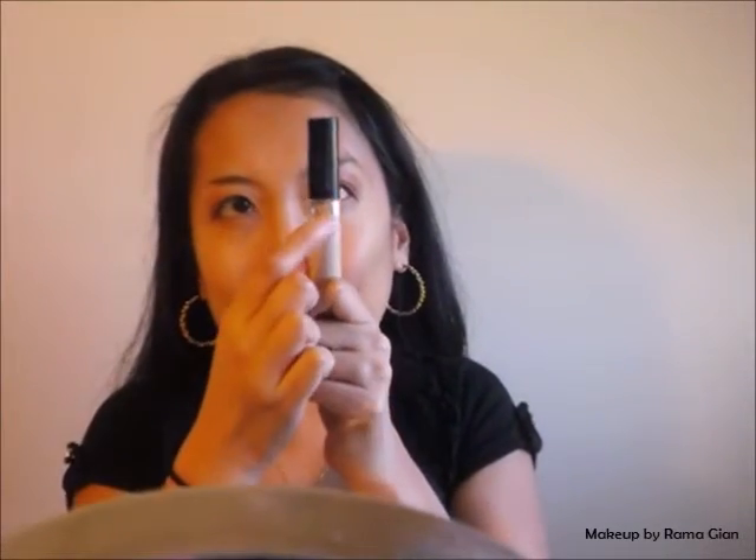For concealer, I'm going to be using the NYC Color Smooth Skin Liquid Concealer in the shade Medium. I'm going to start from the inner corner of my eye, swipe it towards the outer corner, and drag it down, creating a triangular shape, just to cover those dark circles and under-eye bags. I'm also going to highlight the bridge of my nose, draw a little design on my forehead, the cupid's bow, and my chin.